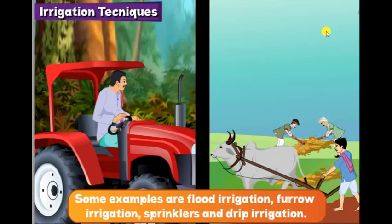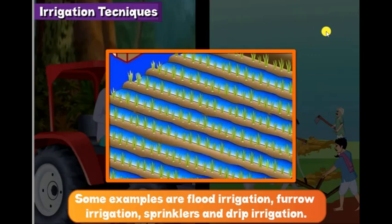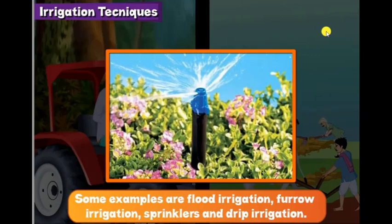Some examples are flood irrigation, furrow irrigation, sprinklers and drip irrigation.